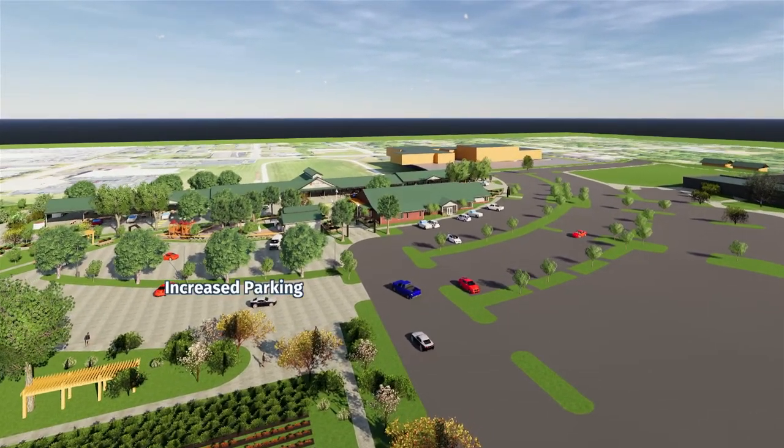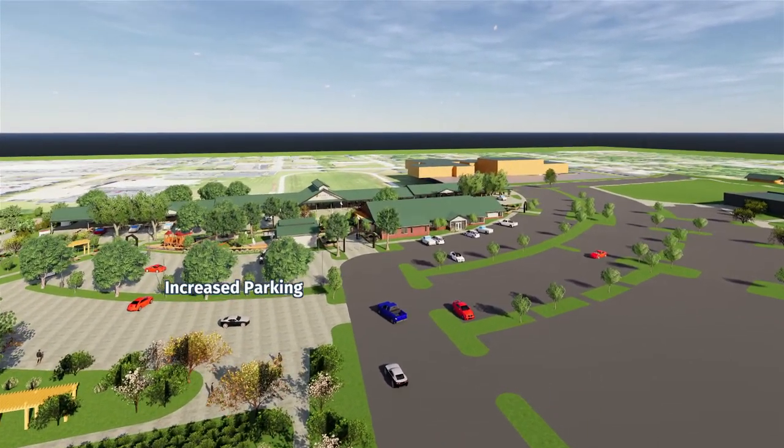Increased parking, sidewalks, and walking trails will make the park more accessible to the community.